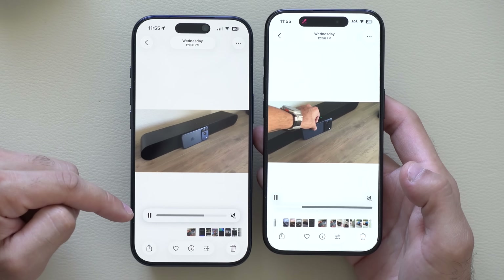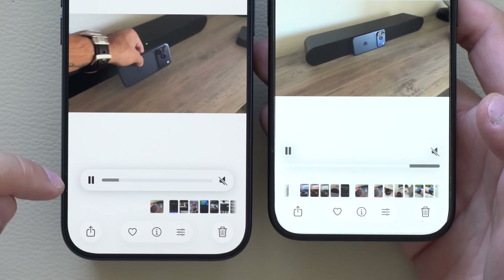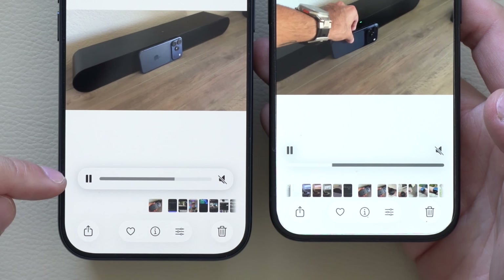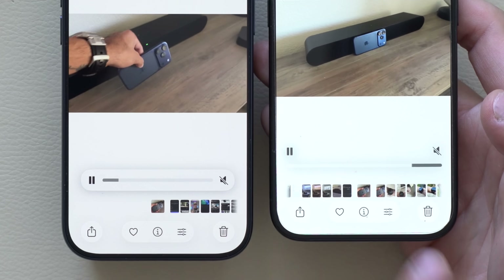When reviewing a video, notice how the scrub bar also got updated. Before it was just a default line; now you have a cool additional design on the toolbar so you can actually see exactly where the timeline is.